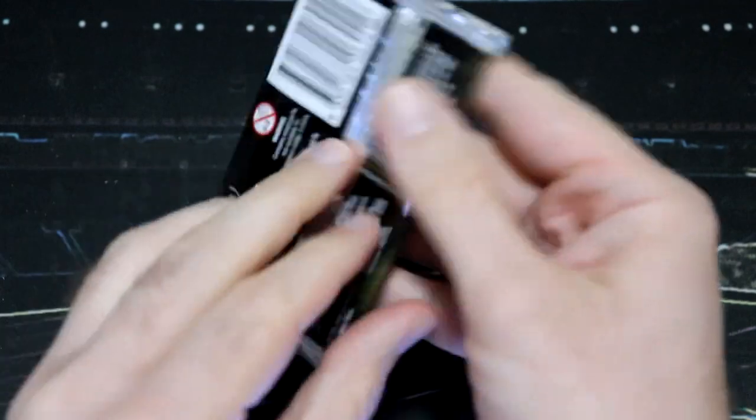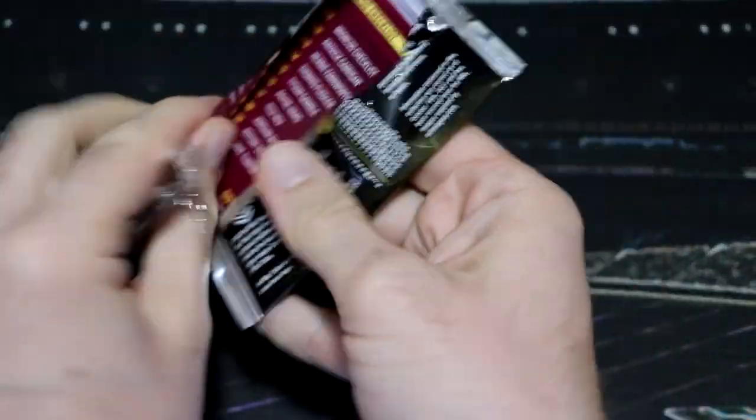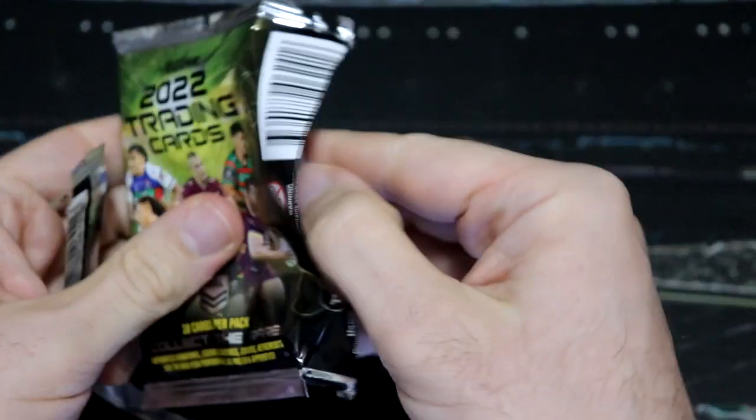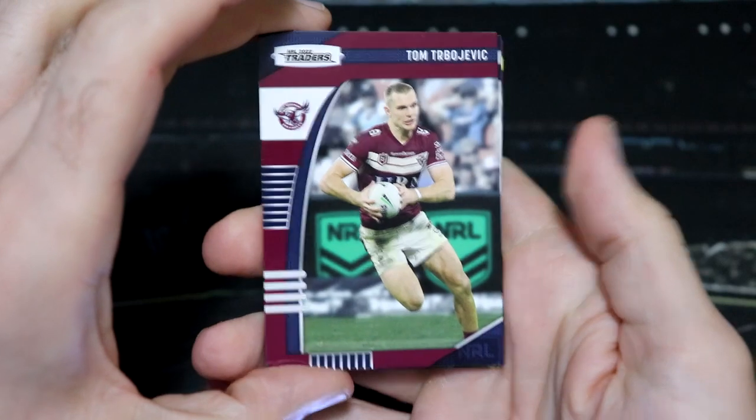And if you're already a member, thank you so much, you are amazing. So let's kick things off with our first pack of NRL Traders for this week and see what awesome cards we can add to the collection.